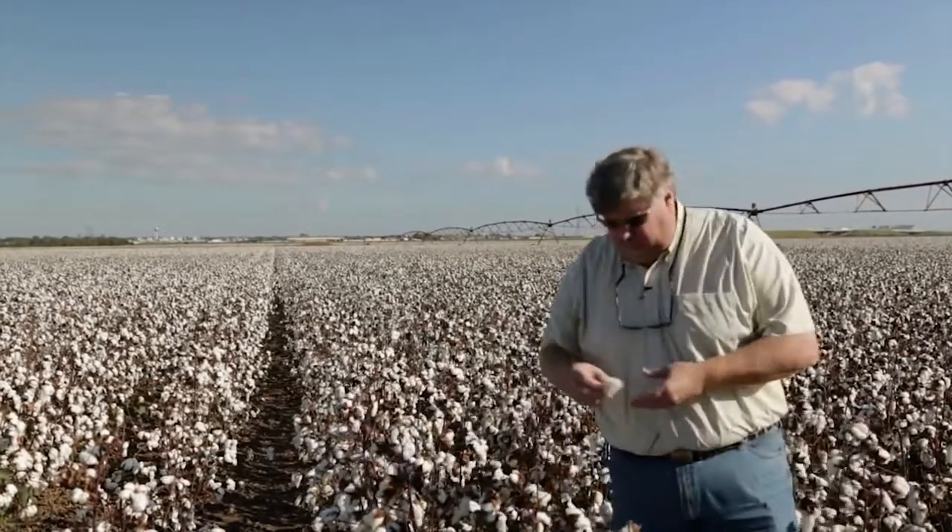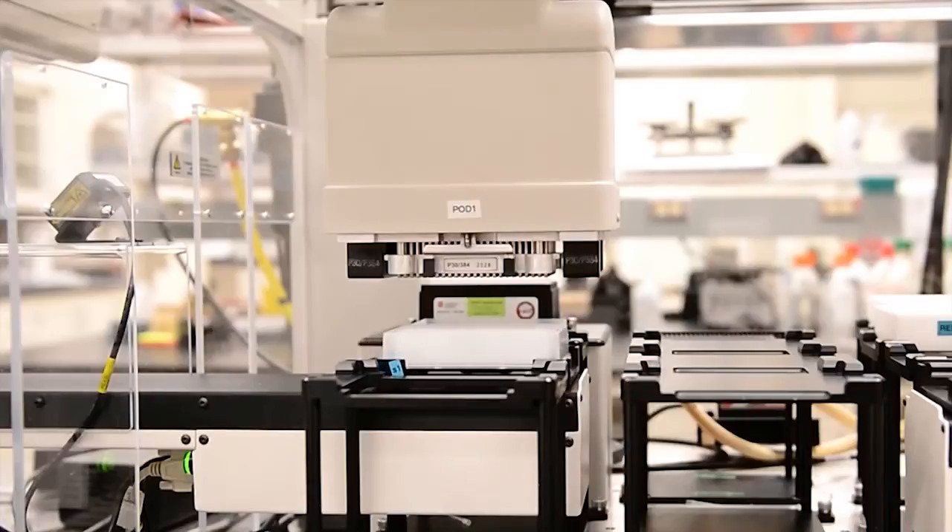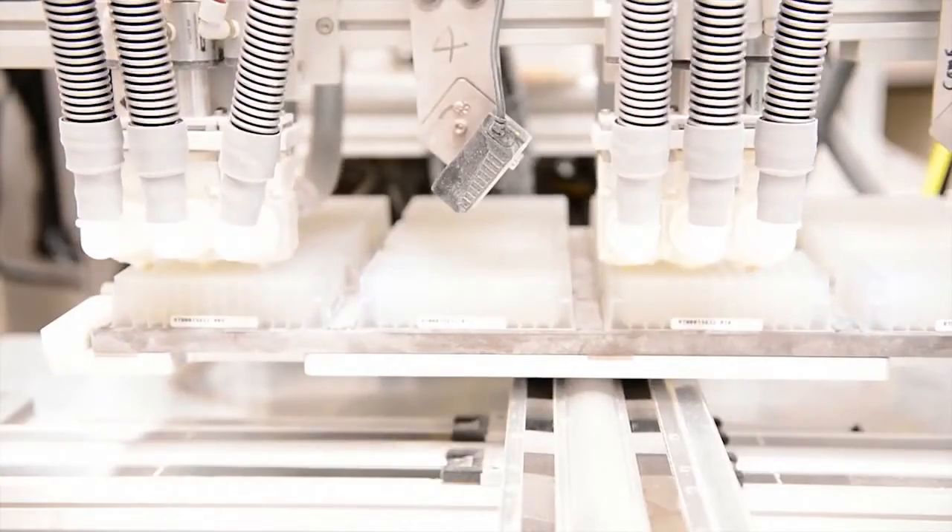Bowen Flowers is a third-generation Mississippi cotton farmer. Even the seeds he uses are a feat of engineering to rival the iPhone.